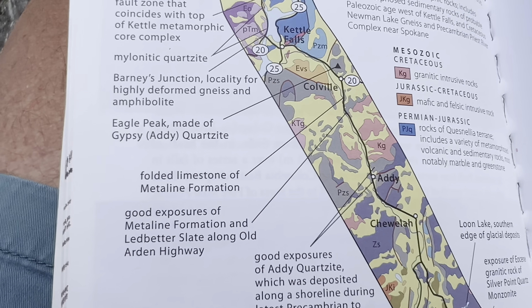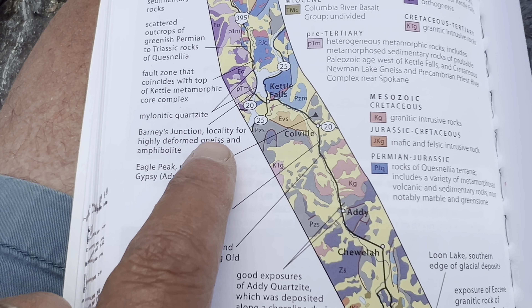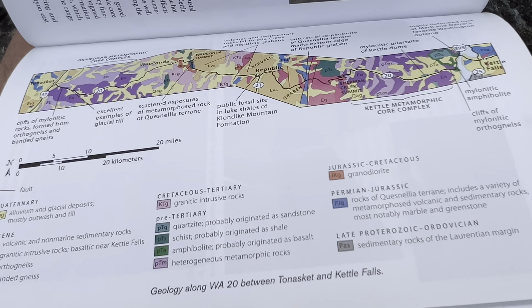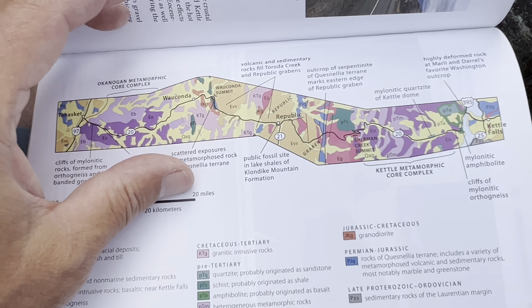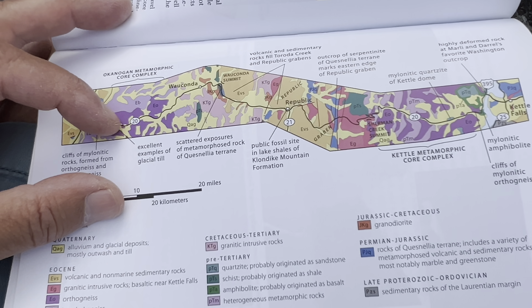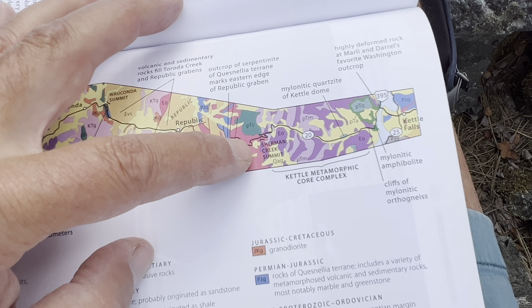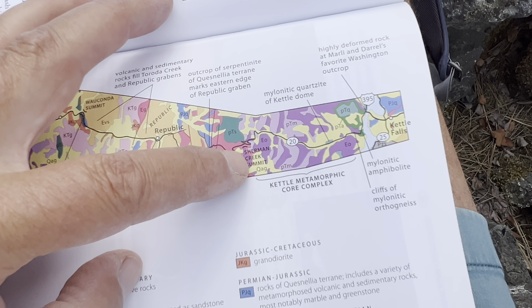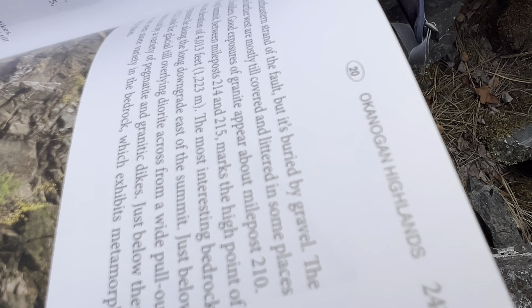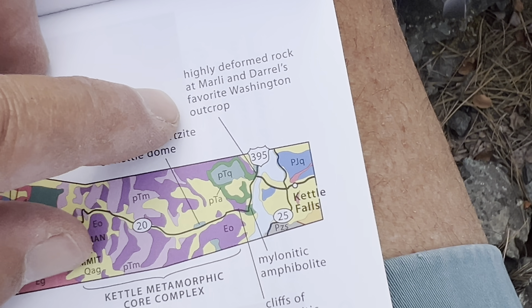I'm at a place locally called Barney's Junction, a locality for highly deformed gneiss and amphibolite. One of the really nice things about this second edition is Marley and Daryl take us west to east on State Route 20 across northern Washington — Republic, Sherman Creek Summit, and then dropping down to our area today. Look at this highly deformed rock at Marley and Daryl's favorite Washington outcrop. Boom! We're here.